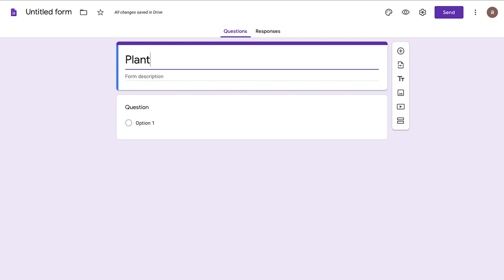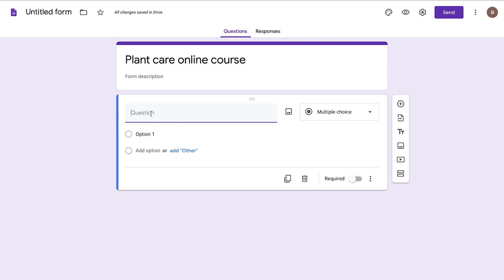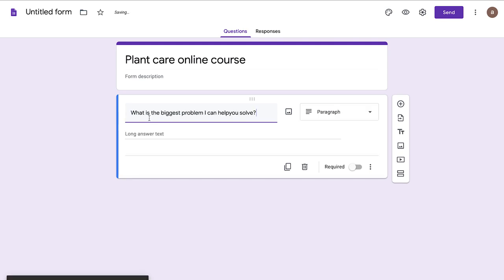Make sure to conduct interviews with at least 10 people. Once you're done, creating a quick Google survey with the same questions is a really good idea — that way you can widen your sample size to make sure it's significant. Between interviewing people and sending out surveys, you'll want to make sure that you have answers from at least 30 people.